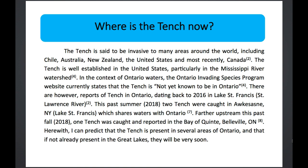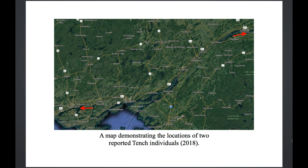This is a map I made to demonstrate where the fish were caught in 2018. You can see the locations near Cornwall, Akwesasne, and then in Belleville.